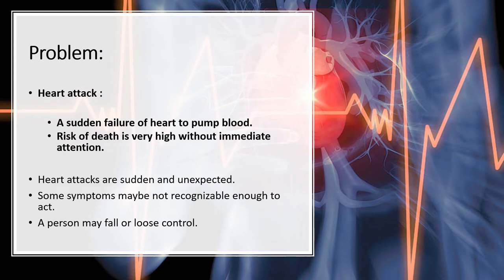The problem we are trying to deal with here is identifying a heart attack early enough to act. A heart attack is a sudden failure of the heart to pump blood, which causes death without immediate attention or intervention. Heart attacks are sudden and unexpected, and some symptoms may not even be recognized in time to act, which can also cause other accidents in the hospital.